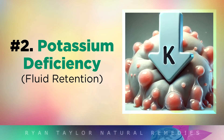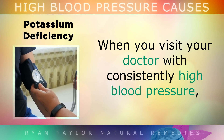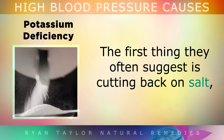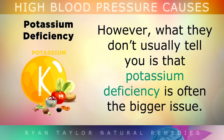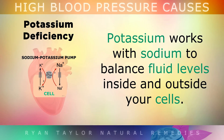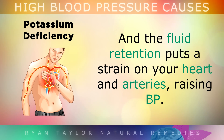Cause 2: Potassium Deficiency. When you visit your doctor with consistently high blood pressure, the first thing that they often suggest is cutting back on salt, because sodium can raise your blood pressure. However, what they don't usually tell you is that a potassium deficiency is often the bigger issue. Potassium actually works with sodium to balance the fluid levels inside and outside of your cells. Without enough potassium, your body becomes swollen and puffy, and the fluid retention puts a strain on your heart and arteries, raising your blood pressure.